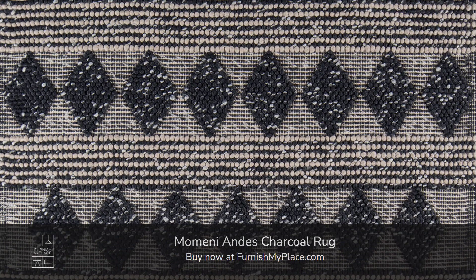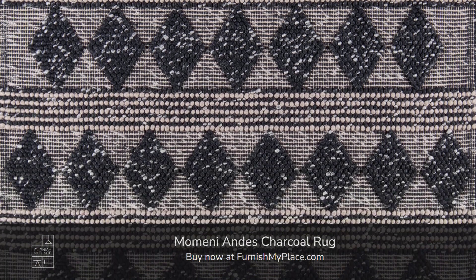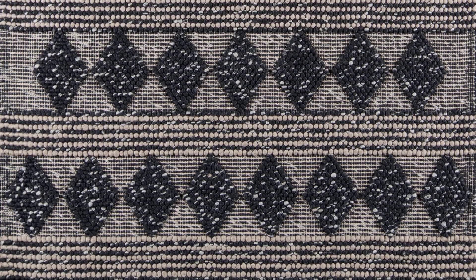Momony Andy's Charcoal Rug. Buy now at furnishmyplace.com. Link is given in the description. It is available in 7 sizes.